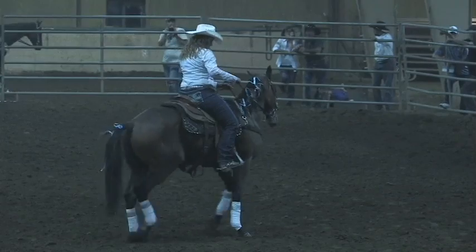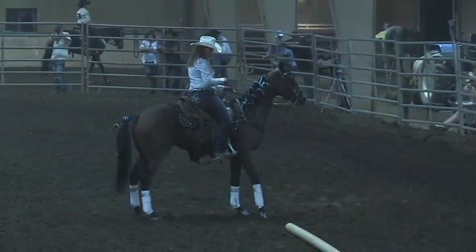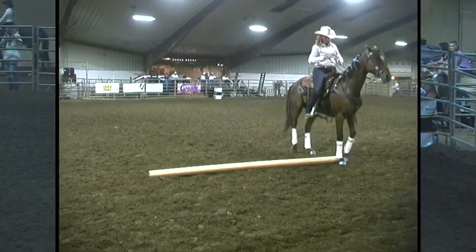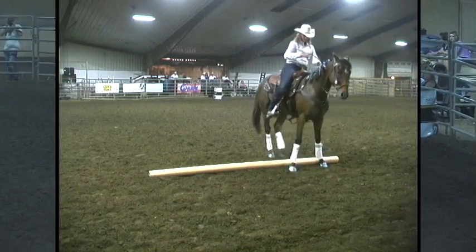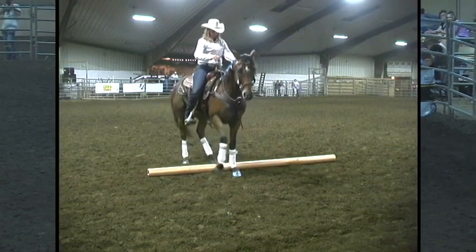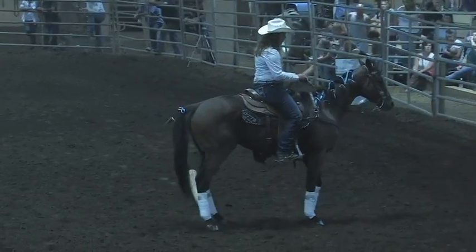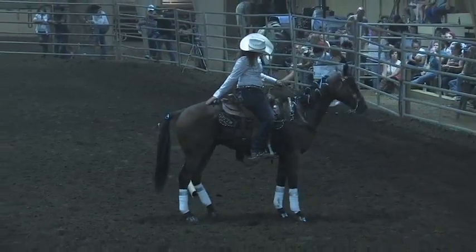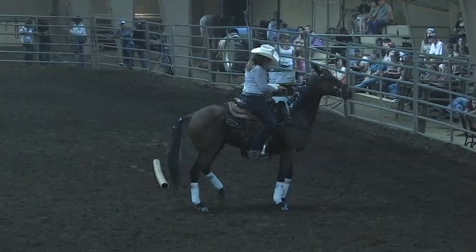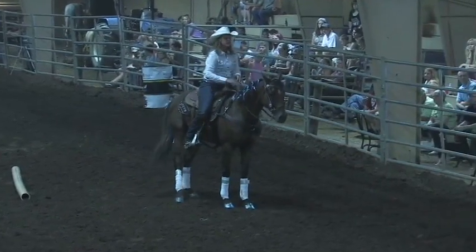He's now completing his leg yields, left and right leg yields, side passing, and she continues to reassure him and keep him calm, trying to get him to focus more on her than the crowd.